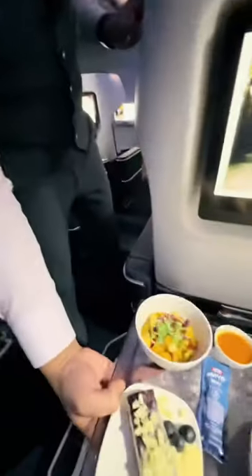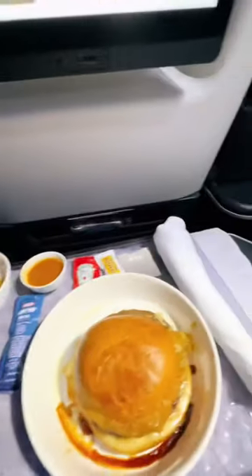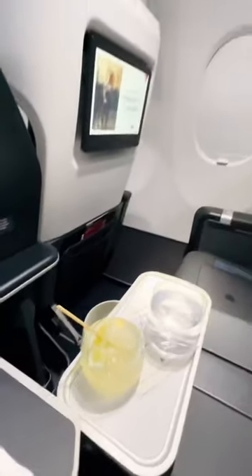And finally, a bi-fold tray table. It's actually quite large — one of the larger ones that I've seen.